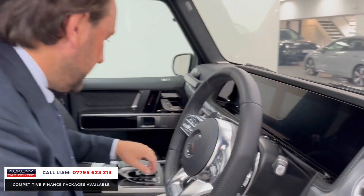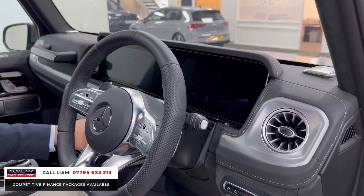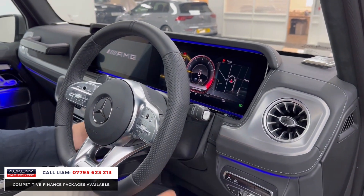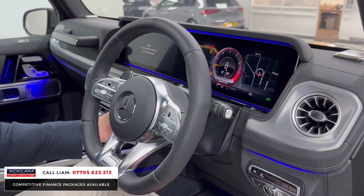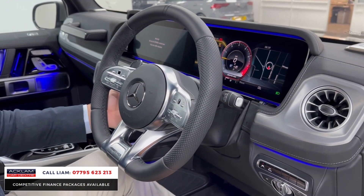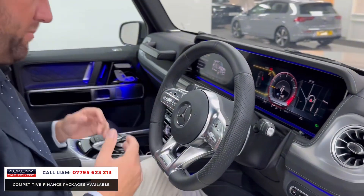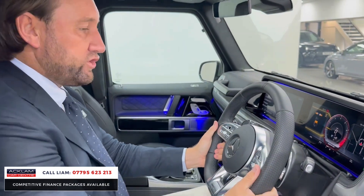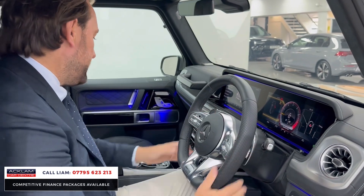There you go — the car's done 56 miles. And there we have it. That's what it's all about, and that's why people go for the G63. They want that power, they want that performance, they want everything that goes with it. Big multifunctional AMG steering wheel with them big paddle shifts.